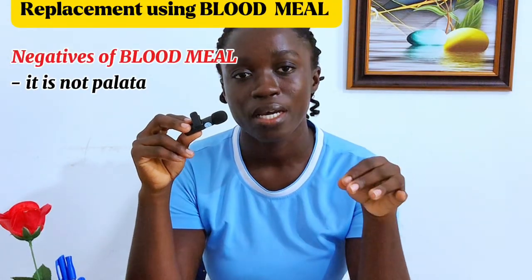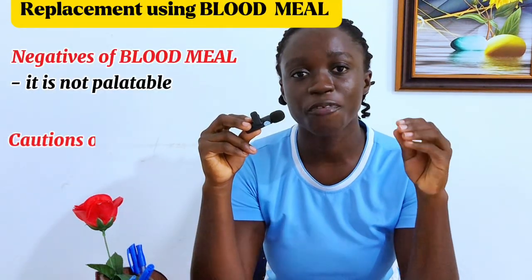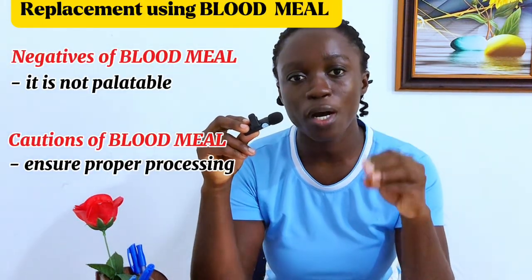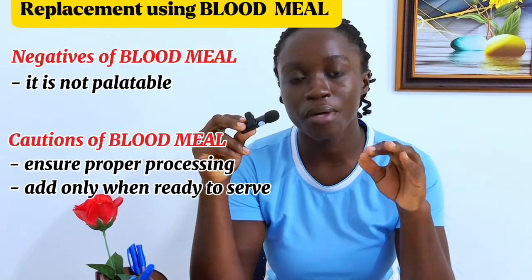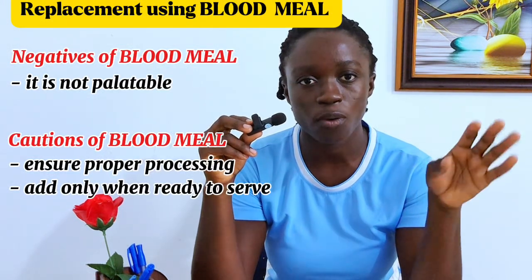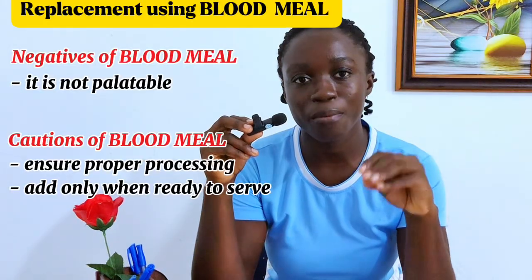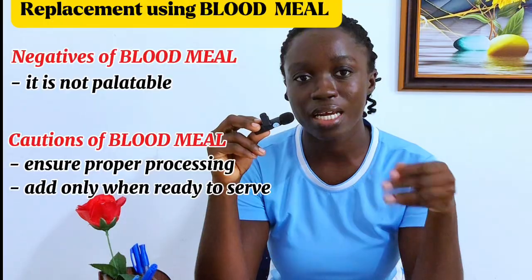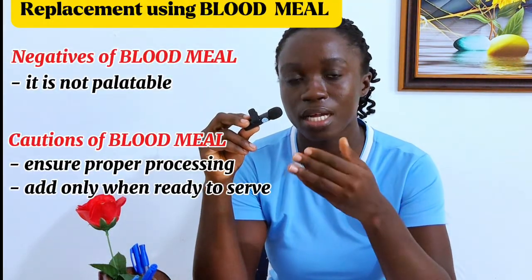A downside of blood meal is that it's not palatable and may reduce feed intake by your pigs. Take these precautions before adding blood meal: make sure the blood meal is well processed. Also, only add blood meal to your feed when you are ready to serve it to your pigs — do not bag and store it for a long time because it will start to smell. Blood meal added to your feed can last about four days before it will start having that bad smell.